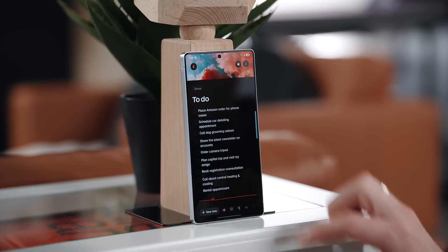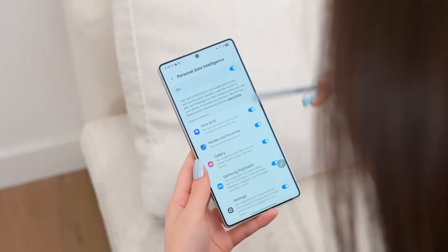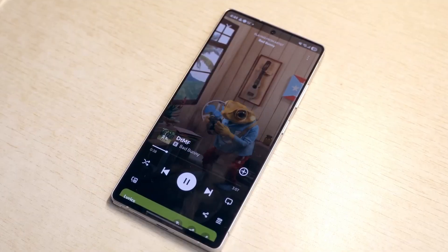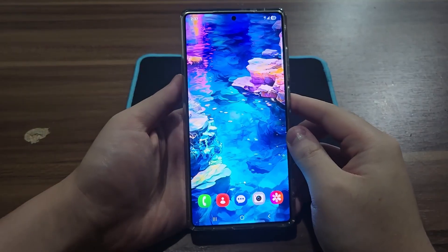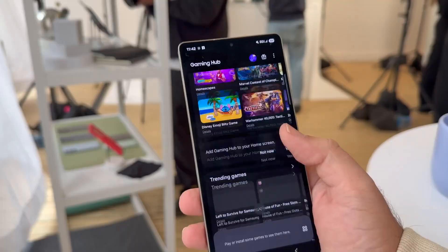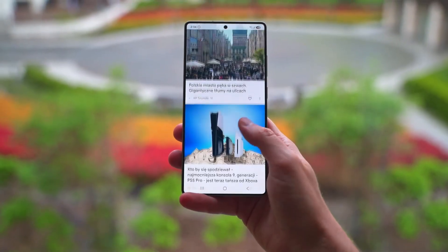Multitasking has been polished too. Split screen feels more fluid — you can shrink one app down further than before, tap to refocus it instantly, and jump between tasks with less effort. Quick Share has also been redesigned, so you can prep file transfers before you even start sharing, making it faster and way less clunky.